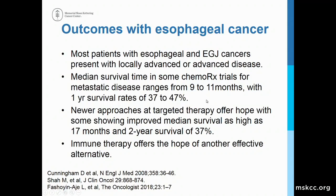Esophageal cancer and esophagogastric junction cancers usually present with locally advanced or advanced disease. Approximately 65 percent of people will, at the time of diagnosis, have metastatic disease to at least regional lymph nodes, if not distant metastases. Median survival in most chemotherapy trials of patients with metastatic disease ranges from 9 to 11 months, with one-year survival rates of 37 to 47 percent.